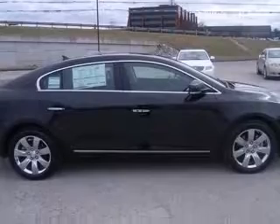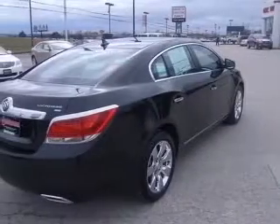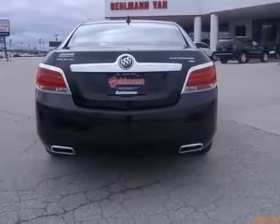This vehicle has a carbon black metallic exterior and includes the following options: MP3 playback and HDD-based navigation, 4-wheel ABS brakes, and an 8-way power adjustable driver's seat.